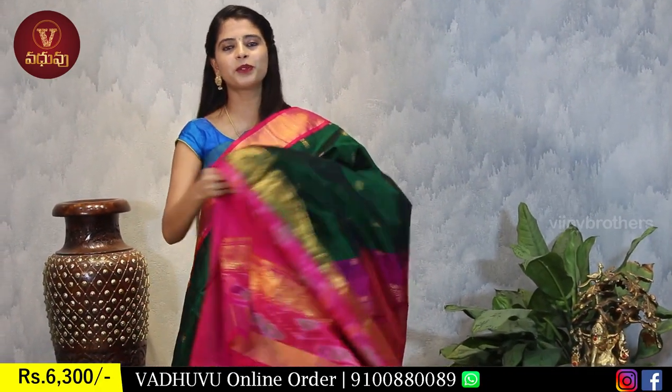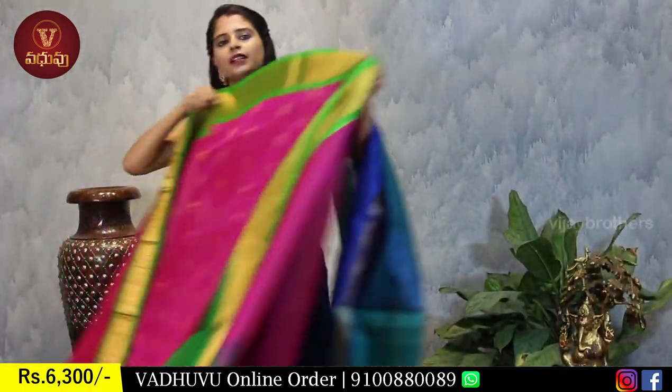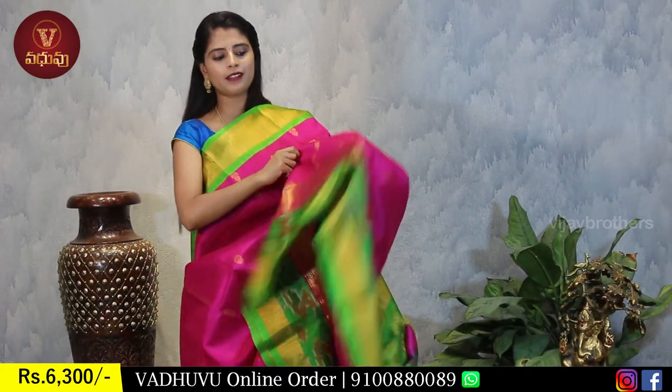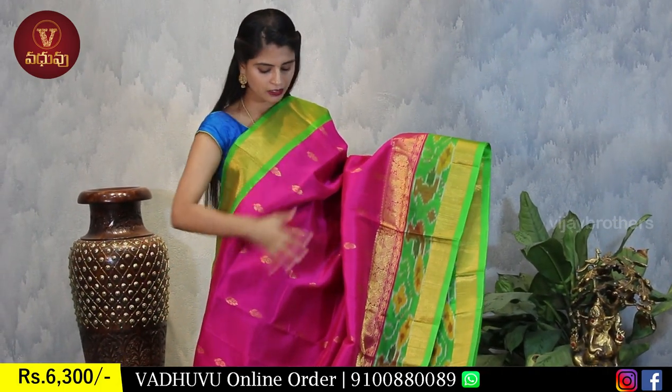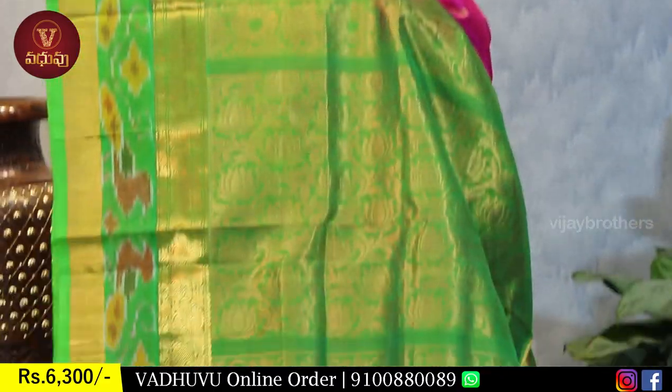The blouse is contrast pink - beautiful pattern. This saree is already uploaded on our website, so you can easily purchase it online. Next color: pink with green combination.